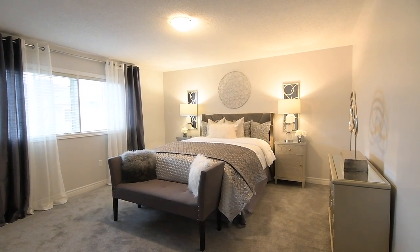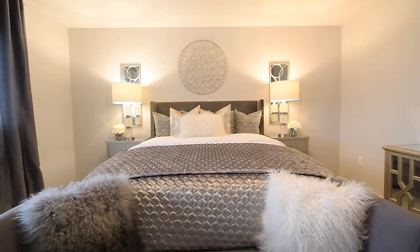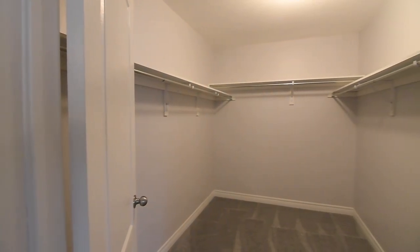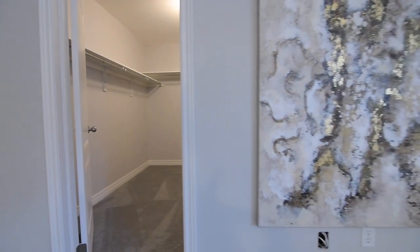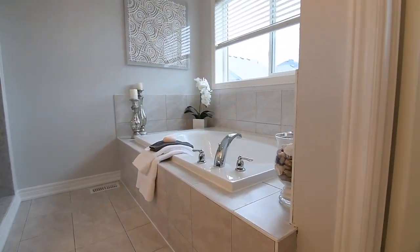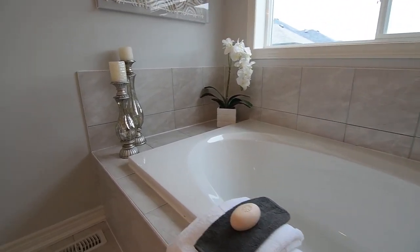The master suite is very generous in size, and this lovely personal retreat showcases an oversized west-facing window overlooking the backyard, space for a sitting area, and a huge walk-in closet. Its relaxing four-piece ensuite washroom is complete with a water closet, a soaker tub, a separate walk-in shower area, and a wall-to-wall vanity.